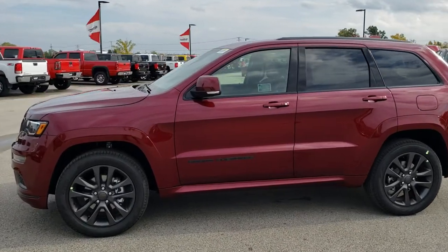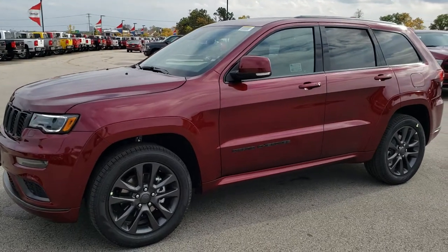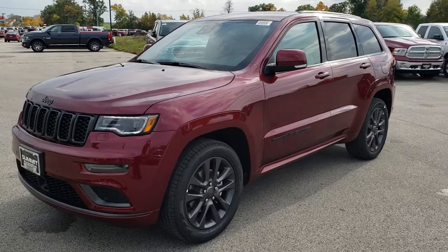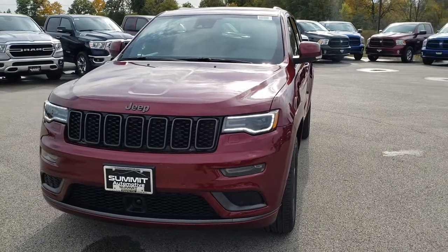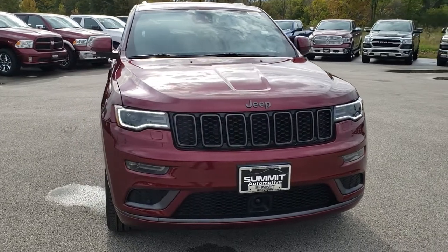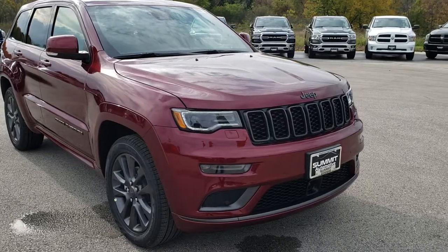This is stock number 9J131. We are here at Summit Automotive in Fond du Lac, Wisconsin, checking out this 2019 Jeep Grand Cherokee. This is our first 2019 Grand Cherokee to hit the lot, so I thought I'd do a video real quick just to show the new features and everything about the vehicle.